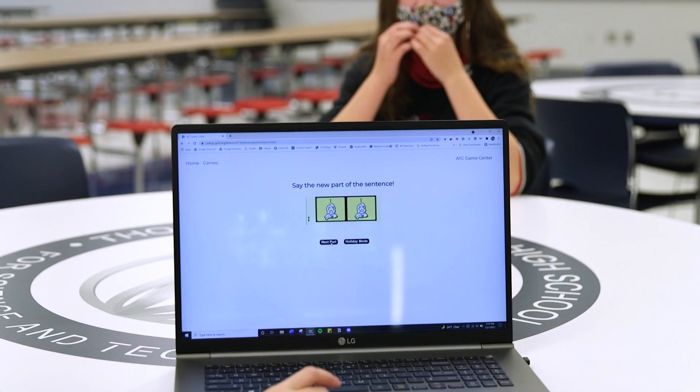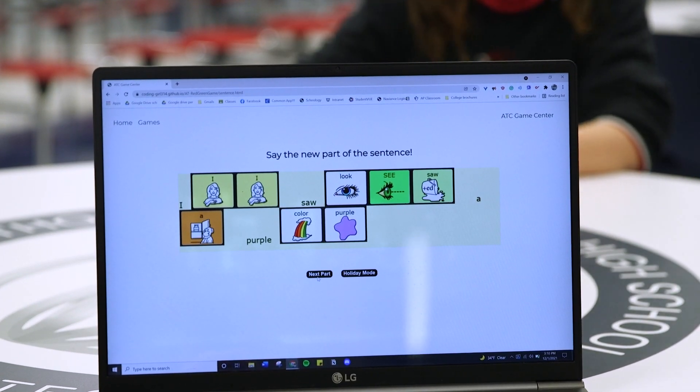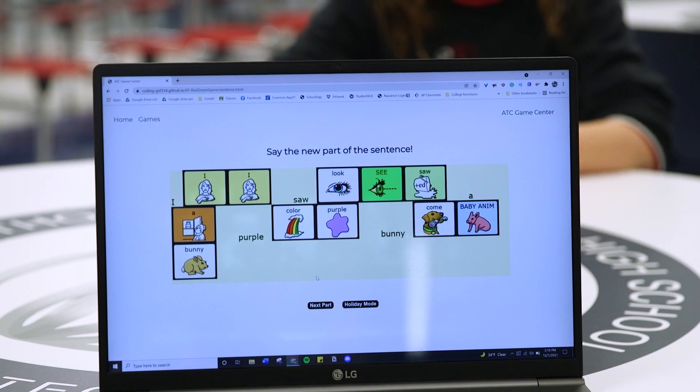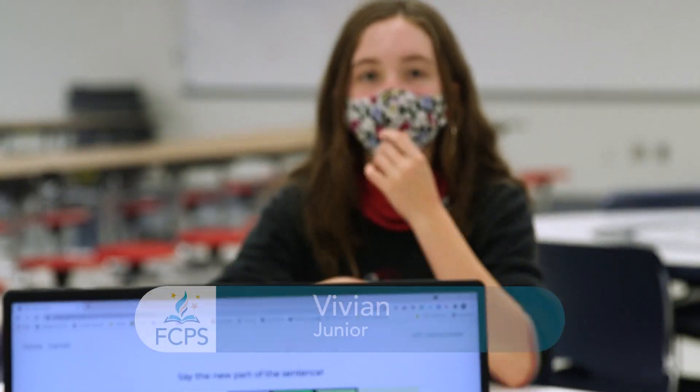These are the sequences that they have to click on their devices to get to a final word, because the way their devices are laid out, it takes like two or three clicks of different image icons to get to the final word that they're looking for. So that's what we're trying to show them on the side so that they can practice.